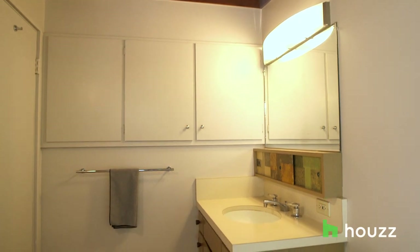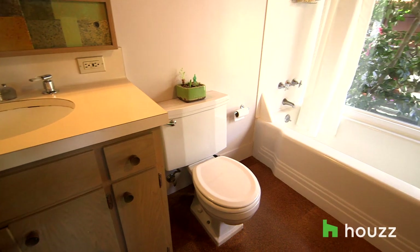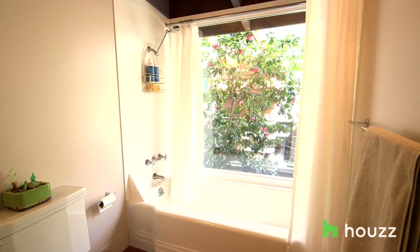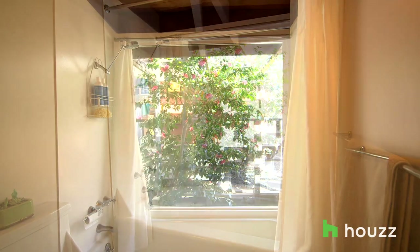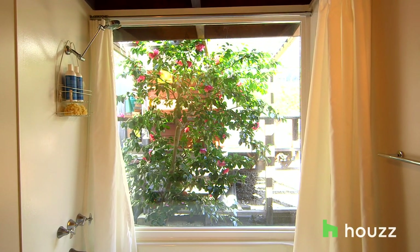The bathroom is really a nice space. When I bought the home, there was a sliding glass window there. The sill had rotted out, so I had to do a major restoration. I removed the glass and replaced it with a double glazed window. You can enjoy the view of the whole garden now.